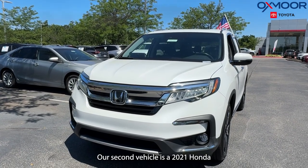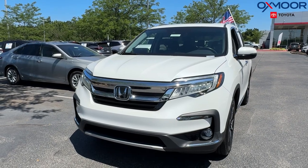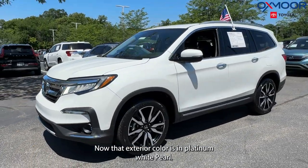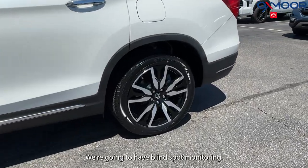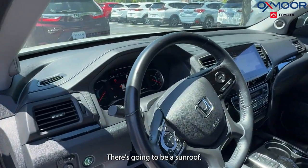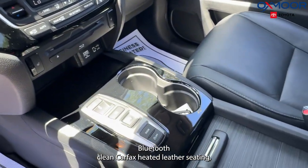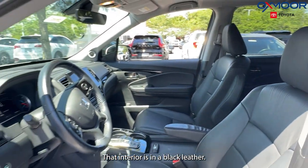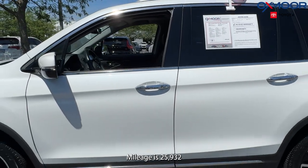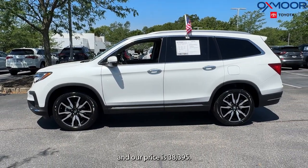Our second vehicle is a 2021 Honda Pilot Touring, seven passenger. The exterior color is in platinum white pearl. Features include blind spot monitoring, alloy wheels, a sunroof, Bluetooth, clean Carfax, and heated leather seating. There is one previous owner. The interior is in black leather. Mileage is 25,932 and the price is $38,395.